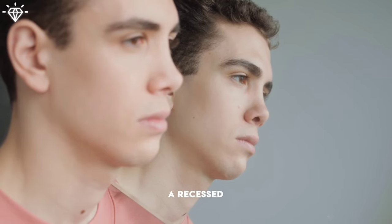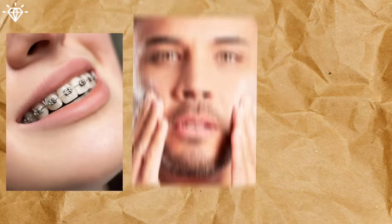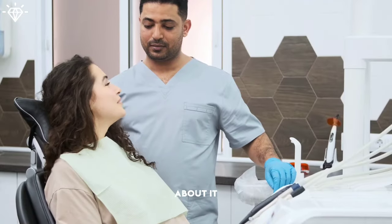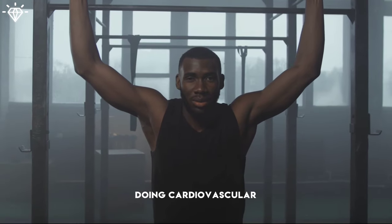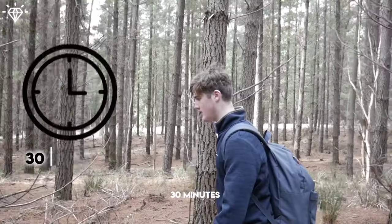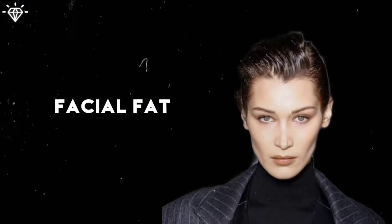If you have a recessed middle face, also known as an underbite, braces, face pulling, and mewing can be helpful — consult your orthodontist about it. Excessive facial fat can also cause imbalance in your face. Doing cardiovascular exercises like running, cycling, and jogging for 30 minutes a day can help you lose 1–2 kilograms of fat a month, including facial fat.